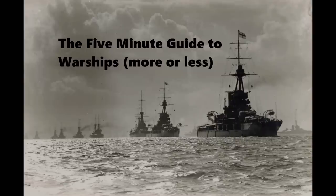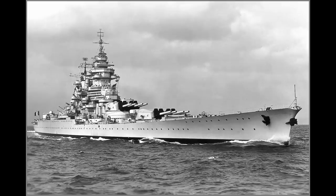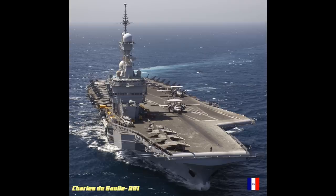This is the five-minute guide to the Richelieu-class battleships of the French Navy. The Richelieu-class remains the largest French-built warship of any kind, with an even greater displacement than the modern nuclear-powered aircraft carrier Charles de Gaulle.